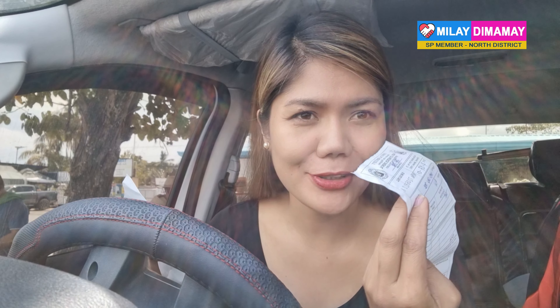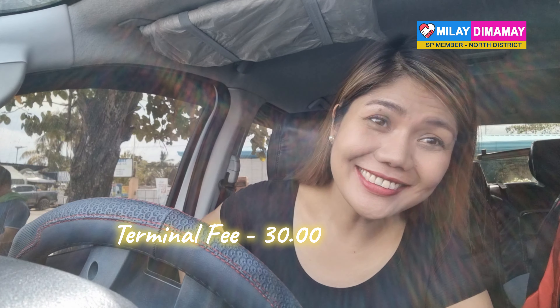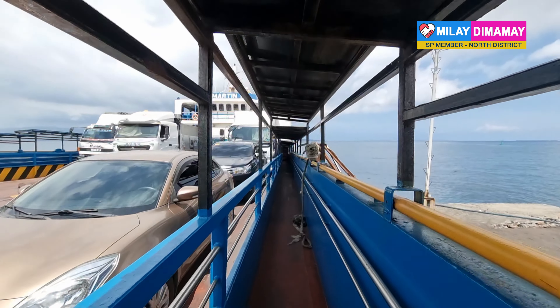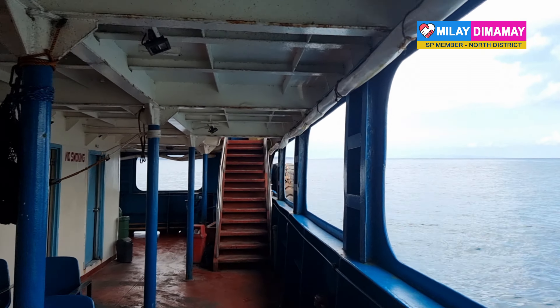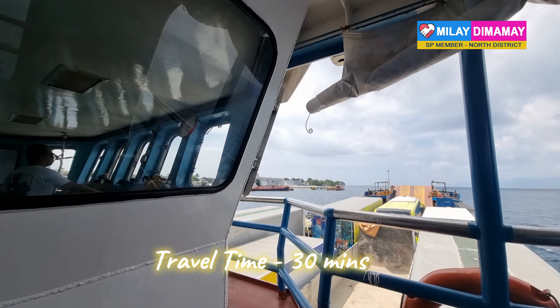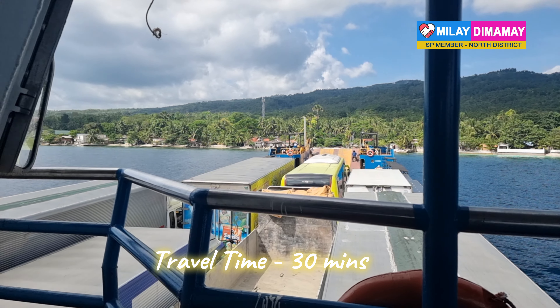I paid 30 pesos for the terminal fee and 1,060 pesos for the Roro. The purpose of this travel is for my Australian visa application. This is the facility of Maayo Shipping — it's a three-story building, convenient, and offers a scenic or smooth sailing. Travel time is only 30 minutes and it is an enjoyable 30 minutes.